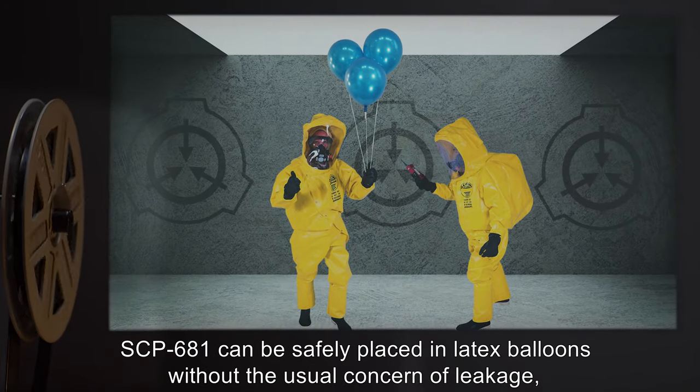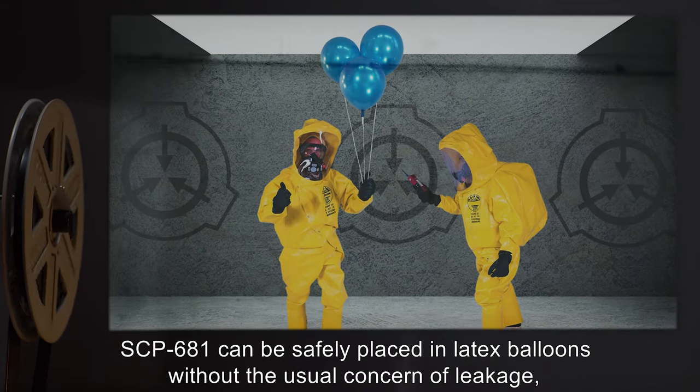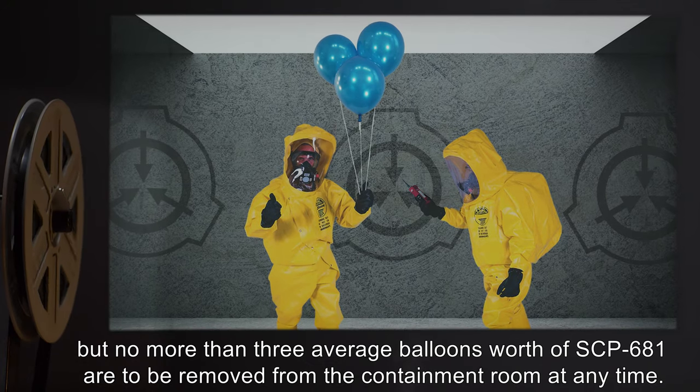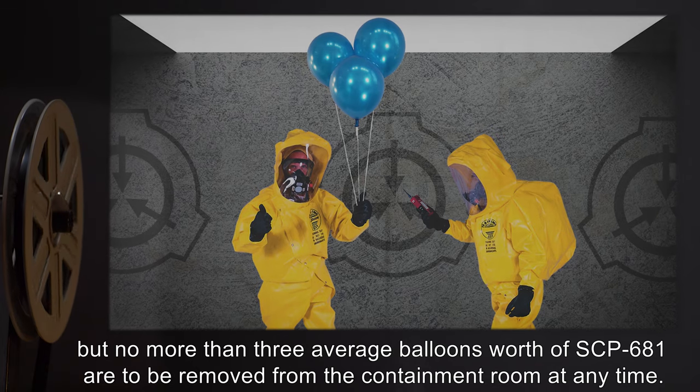The bubbles of SCP-681 forming around personnel are to be siphoned off. SCP-681 can be safely placed in latex balloons without the usual concern of leakage, but no more than three average balloons' worth of SCP-681 are to be removed from the containment room at any time.